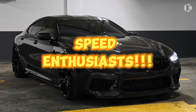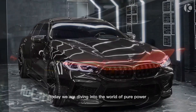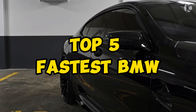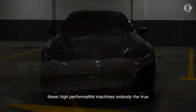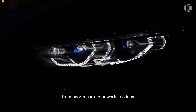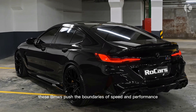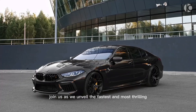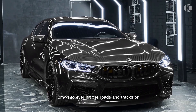Hello, speed enthusiasts. Today, we are diving into the world of pure power and adrenaline as we count down the top 5 fastest BMWs ever produced. These high-performance machines embody the true spirit of the ultimate driving machine philosophy. From sports cars to powerful sedans, these BMWs push the boundaries of speed and performance. Join us as we unveil the fastest and most thrilling BMWs to ever hit the roads and tracks.